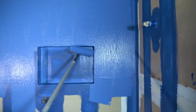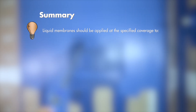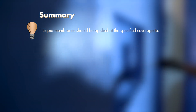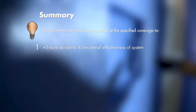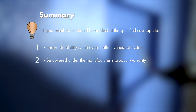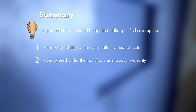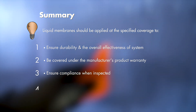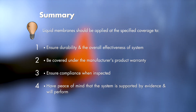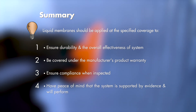In summary, the liquid membrane should be applied at the specified coverage rate to ensure the durability and overall effectiveness of the system, to be covered under the manufacturer's product warranty, to ensure compliance when inspected, and to have the peace of mind that the system is going to perform as specified because it's supported by evidence.